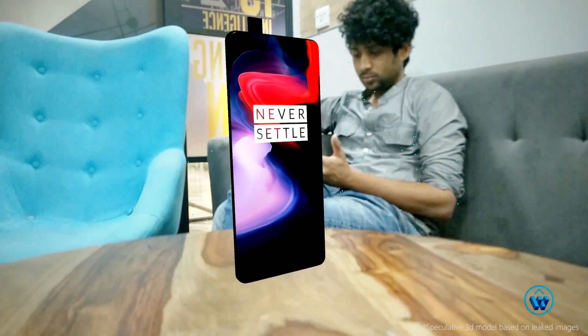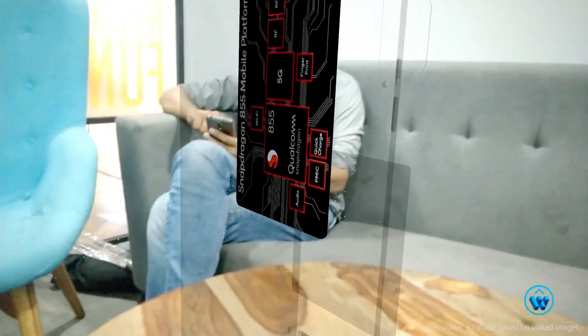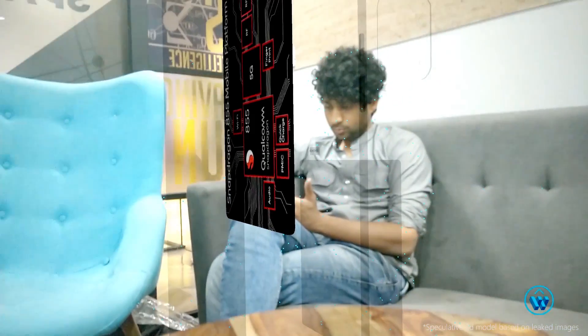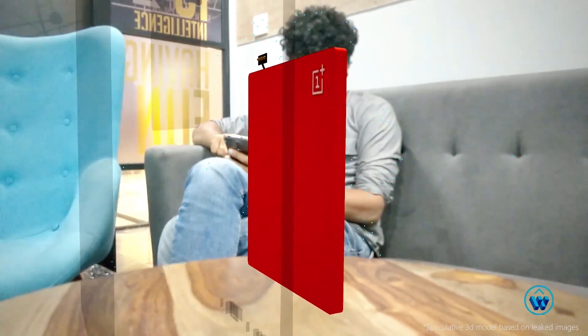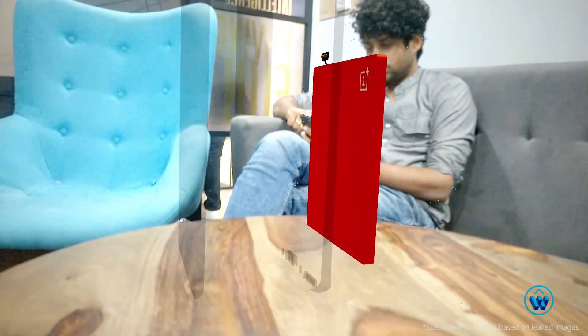Speculations say the OnePlus 7 will be powered by the Snapdragon 855, Qualcomm's latest flagship processor, with up to 12 gigabytes of RAM on the top-end model and a 4,150 mAh battery. Pretty badass, isn't it?